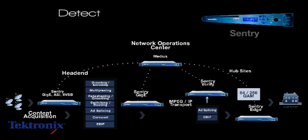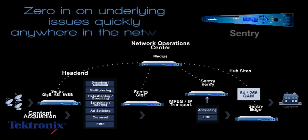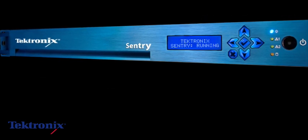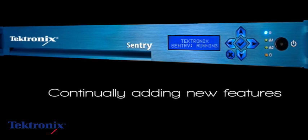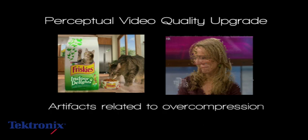Sentry's ability to quickly detect, identify, and localize errors anywhere in the network enables video service providers to zero in on the underlying issues quickly, thus dramatically reducing diagnosis and repair time. Sentry keeps ahead of the competition by continually adding new features and abilities, including its perceptual video quality upgrade that enables operators to know when programs suffer artifacts related to over compression.